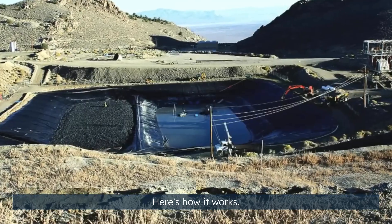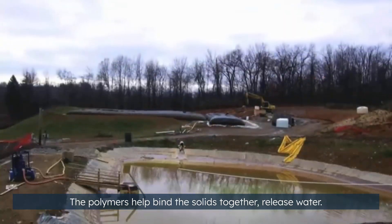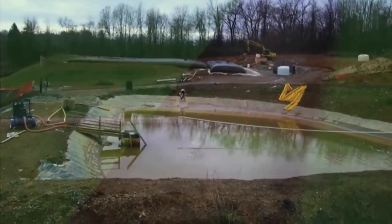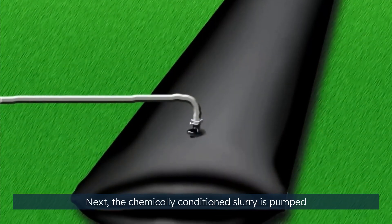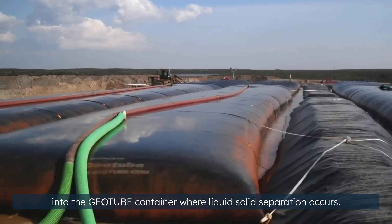Here's how it works. First, environmentally safe polymers are added into the waste stream. The polymers help bind the solids together and release water. Next, the chemically conditioned slurry is pumped into the geotube container where liquid-solid separation occurs.